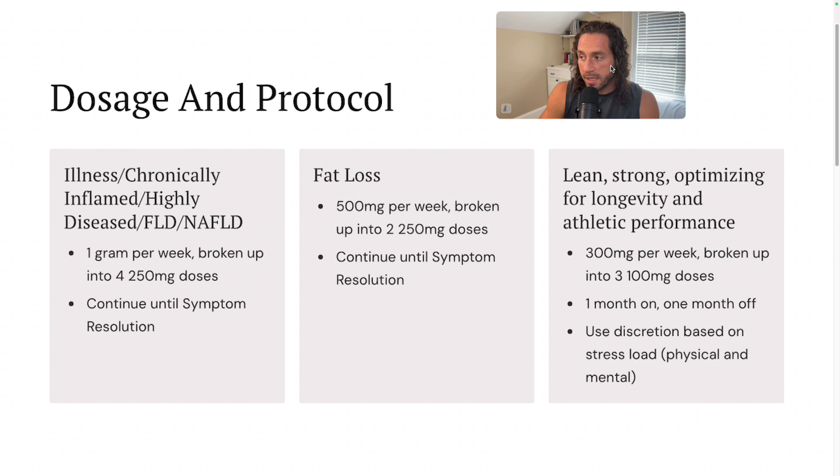The last category — and this would be like for me — is lean, strong, optimizing for longevity and athletic performance. This is my protocol that I'm doing on and off all the time: 300 milligrams per week broken up into three 100-milligram doses. I typically do those on my non-training days, since that's usually three days per week that I'm not lifting weights. I do that one month on, one month off, and I titrate that up or down depending on my stress load.